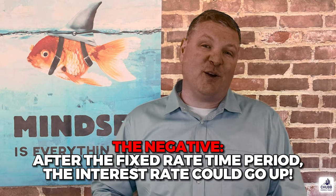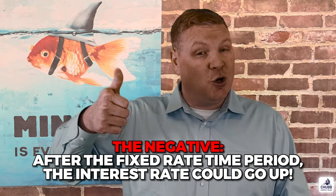The positives of this loan type is that the introductory rate is generally lower than a fixed rate mortgage. The negative is that after the fixed rate period, the interest rate could go up — it all depends on what's happening in the marketplace. The interest rate will adjust once per year for most loans. There are limits to how much the rate can increase in order to minimize what's called rate shock. Most loans also have maximum caps that the interest rate can actually adjust up to.